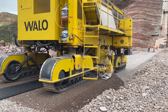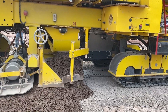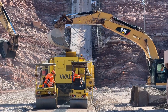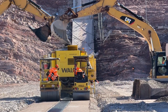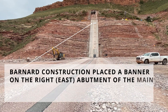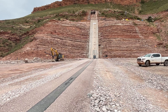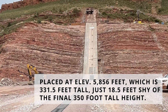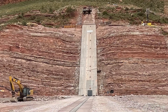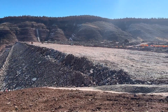I work alongside Wallo, our subcontractor from Europe that does paving for the asphalt core. I make sure they have everything they need to place asphalt every day, as well as everything the crew that supports them needs to keep them running, keep their pavement loaded, and place a lift of asphalt every day. It should be done with asphalt, and the main dam should be topped out in about spring — March-ish of 2025.